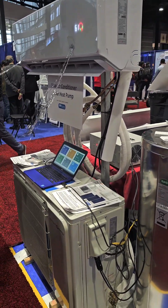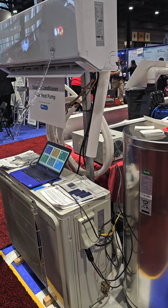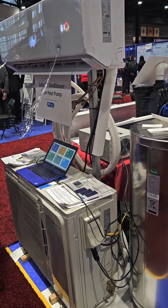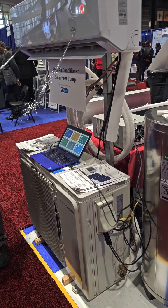It's a little tricky to do it because we're having to use a DC power supply, because we can't put solar panels in here for demonstration purposes. But you can use it on DC. You can connect it directly to solar panels. No inverter, no batteries, nothing like that. And it'll run wide open on that.